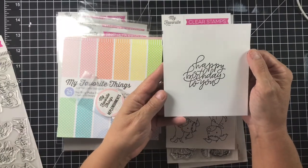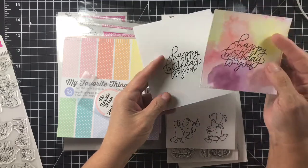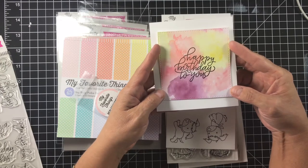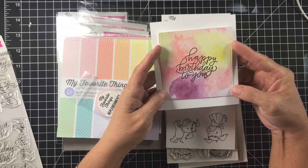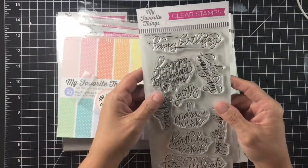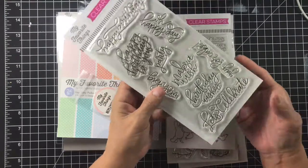I did stamp one of the sentiments out — this is on white and that's the 'happy birthday to you.' I think it's super cute. I also stamped it out on the front of a watercolor card that I'm going to be putting together as a square card later in the week. I think it's really pretty. I really like the handwriting. That one is called Handwritten Happiness.